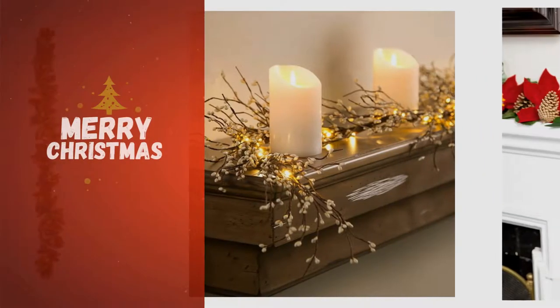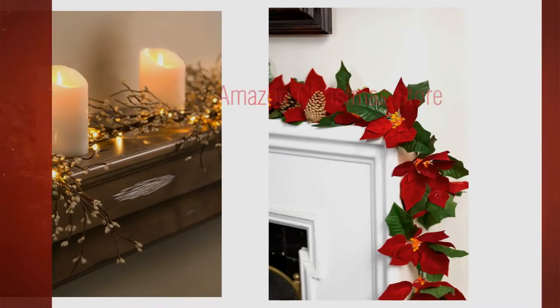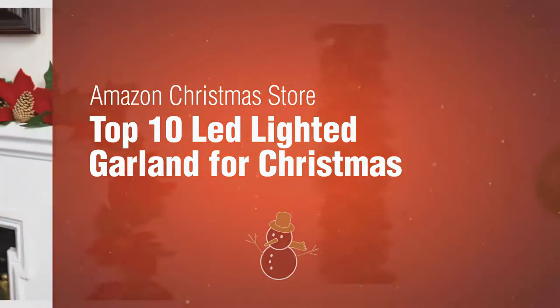If you're looking for LED-lighted garland ideas, here's a collection you've got to see. Amazon Christmas Store top 10 LED-lighted garland for Christmas.